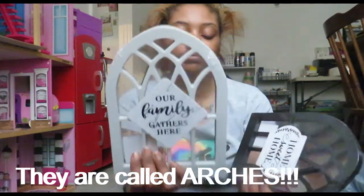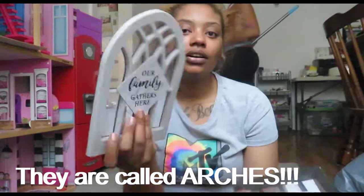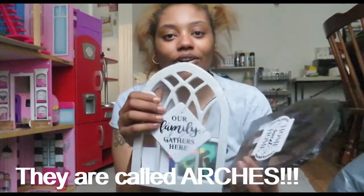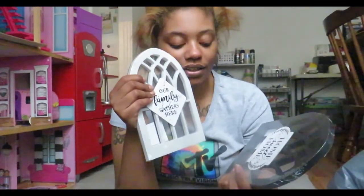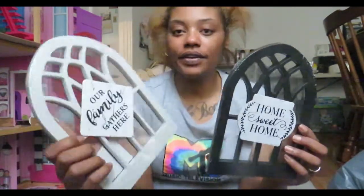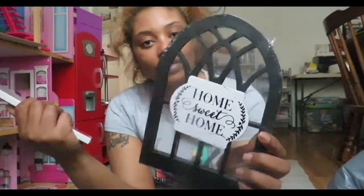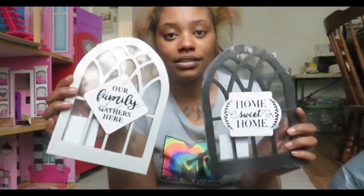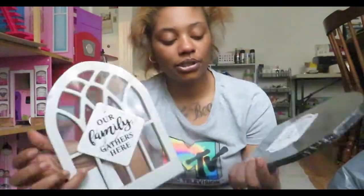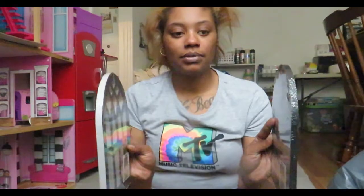They got these — I can't remember what they're called, comment down below — this one says 'Our Family' and this one says 'Home.' I'm not putting these up as-is because I don't like how they look like this, but I love the actual design of the picture. I'm going to DIY something with them — maybe a basket situation. I got two of them.